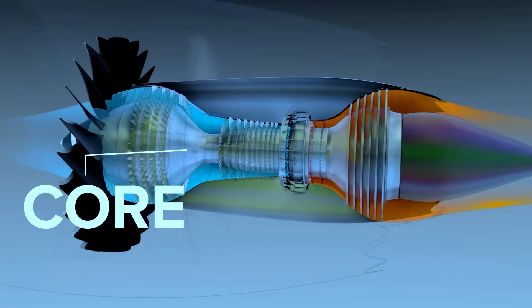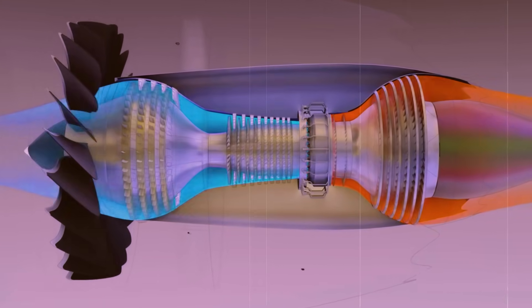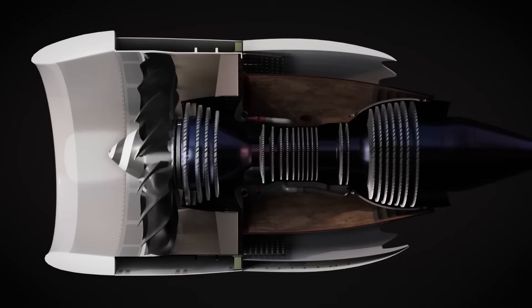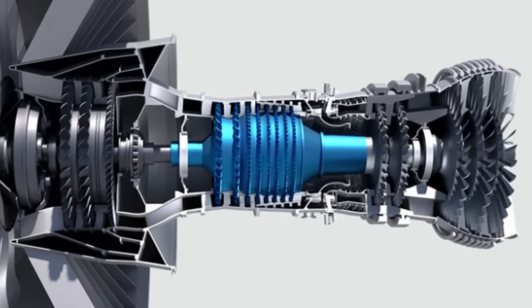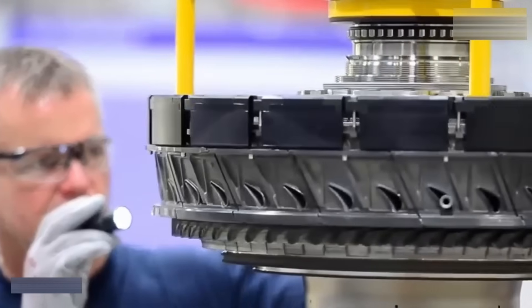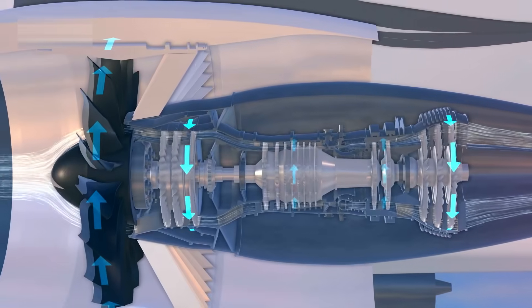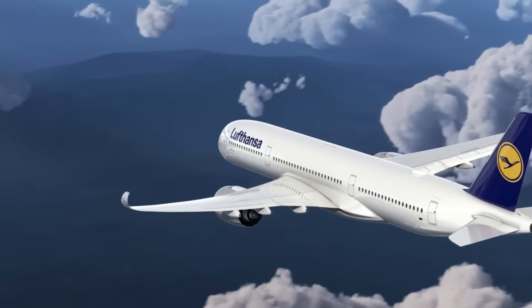While the fan handles most of the airflow, the engine core is where fuel efficiency is truly determined, and this is where the two engines diverge even further. The GE9X achieves one of the highest overall pressure ratios ever seen in a commercial turbofan — almost 60 to 1 — meaning incoming air is compressed to more than 60 times atmospheric pressure before combustion, extracting more energy from every unit of fuel burned. GE designed an advanced high-pressure compressor achieving this with fewer stages, reducing weight and mechanical complexity but requiring extremely precise manufacturing. The Trent XWB operates at a slightly lower pressure ratio but uses Rolls-Royce's three-shaft architecture, allowing the fan, intermediate pressure compressor, and high-pressure compressor to each rotate at their most efficient speeds, reducing mechanical stress and improving efficiency across a wide range of flight conditions.